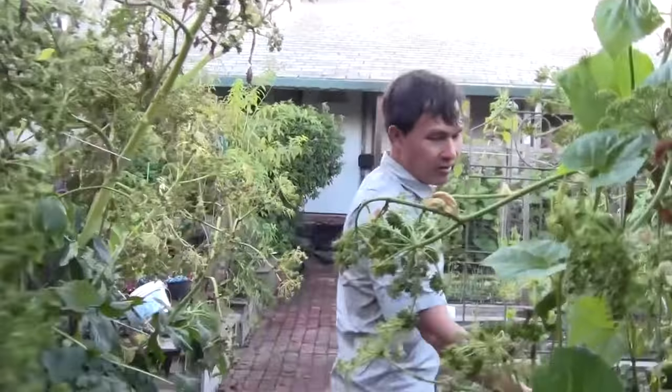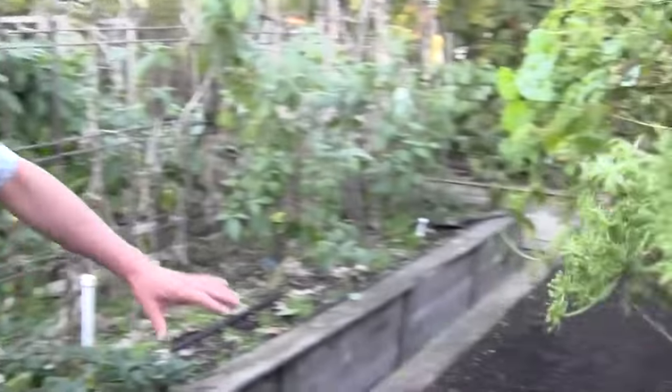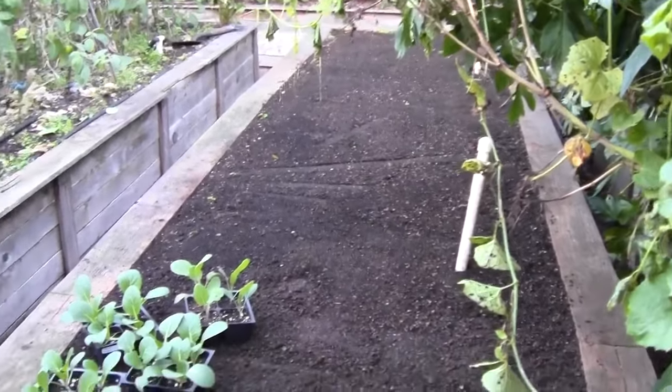Over this first bed — this bed here used to be all peppers right here. As you guys can see, it's turned into dirt. I leveled it out, and we're getting all ready to plant the new fall and winter crops in there.